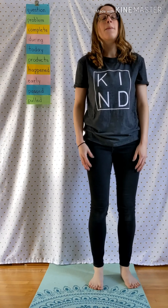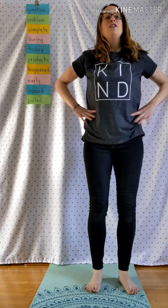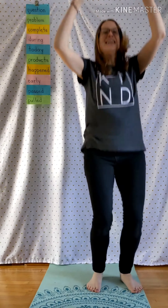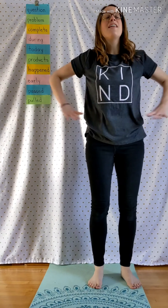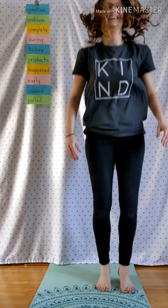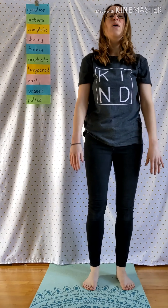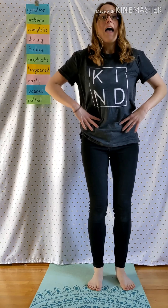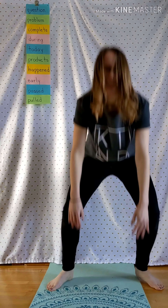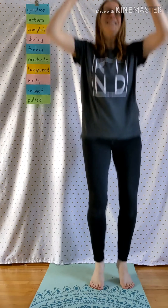Products: P, R, O, D, U, C, T, S. Happened: H, A, P, P, E, N, E, D. Early: E, A, R, L, Y. Passed: P, A, S, S, E, D.